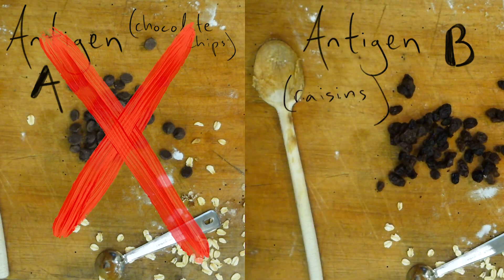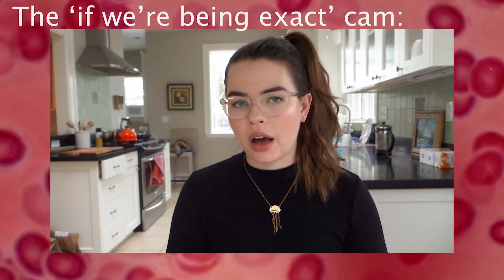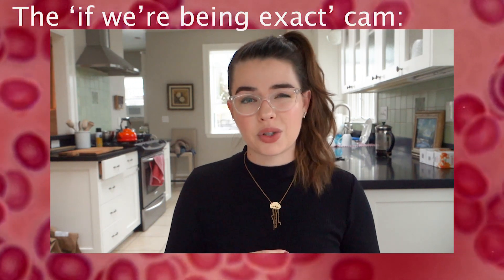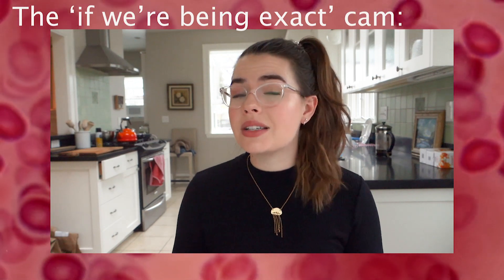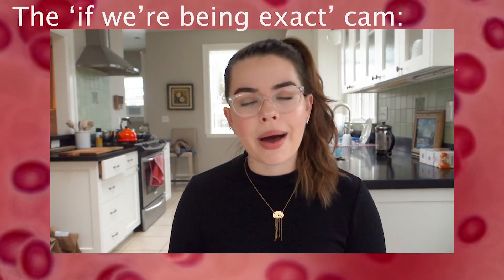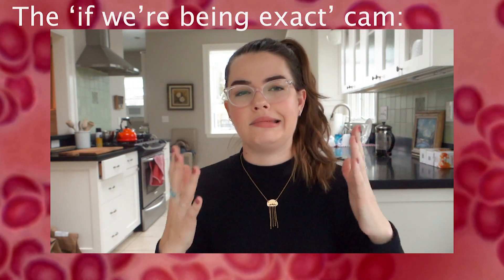O negative doesn't have antigen A, doesn't have antigen B, and doesn't have the RH factor. Barring any strange immunodeficiencies or immune disease, nobody's body will have a negative reaction to O negative blood. That means this is the kind of blood in highest demand in emergencies when you may not have time to check someone's blood type and need to transfuse safely. Healthcare providers do ideally like to perfectly match someone's blood type just to make sure there's no adverse response. But usually if you're in a pinch, you can go by these fast and easy rules.